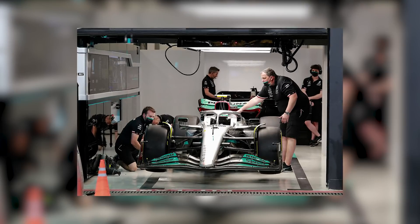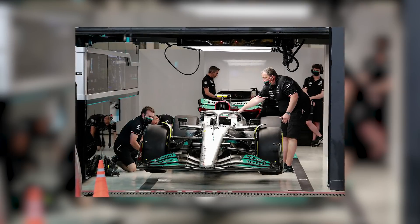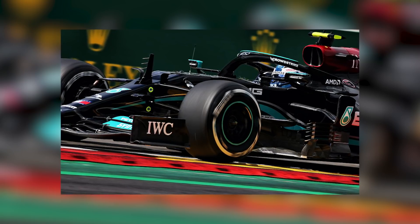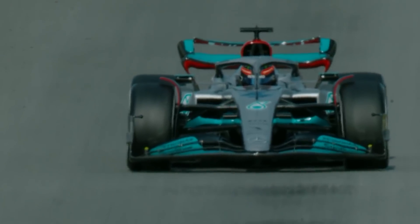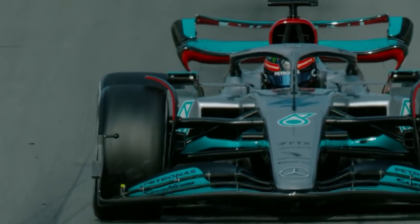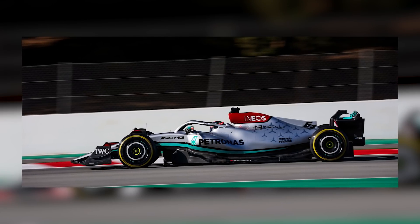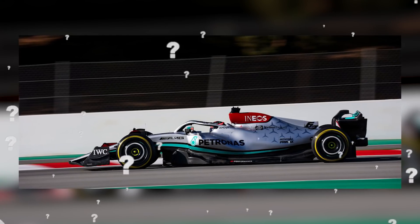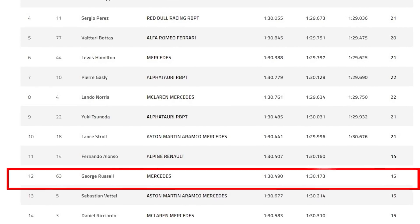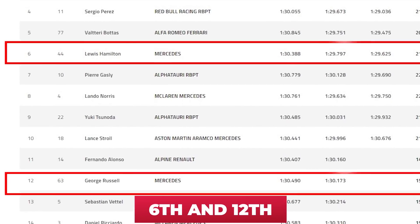Strangely enough, the team was experiencing difficulties with its tyres overheating, yet they had the same problem on Friday and still led the timesheets. Next to this, the porpoising came back — you could see the Mercedes cars struggling and bouncing through the corners again, leaving the drivers without any support or stability at the rear. Team principal Toto Wolff later acknowledged that they had changed the car setup for Saturday to further experiment with the upgrades, but this clearly made things worse as the drivers only managed to qualify in sixth and twelfth.